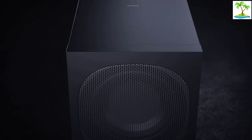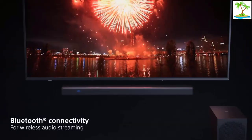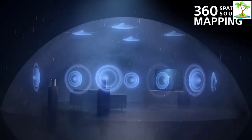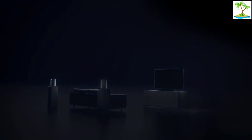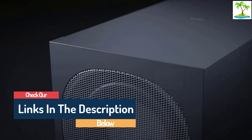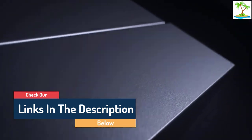Hello guys, today in this video we are going to help you find out the best Dolby Atmos soundbars on the market. I made this list based on my personal opinion and I tried to list them based on their quality, durability, customer reviews, and more. If you want to see their price and find out more information about them, you can check our links in the description below.